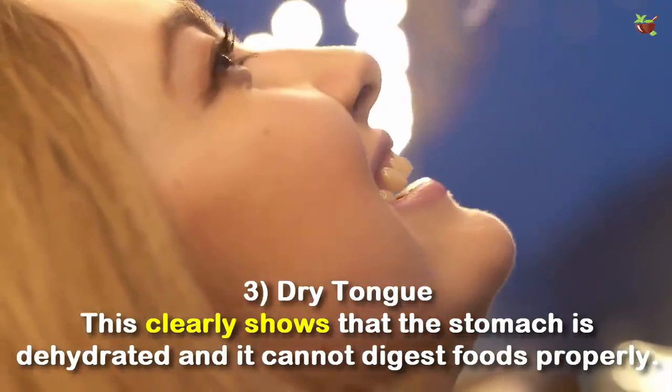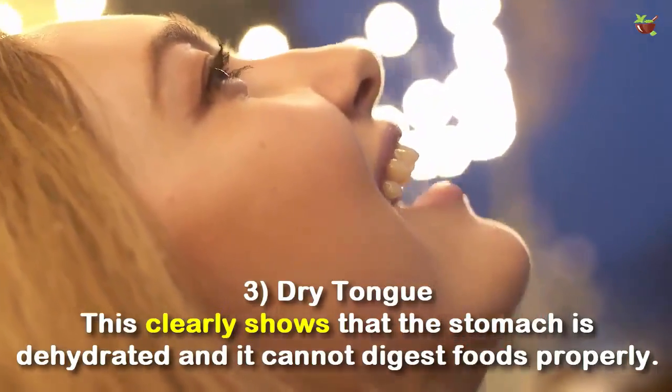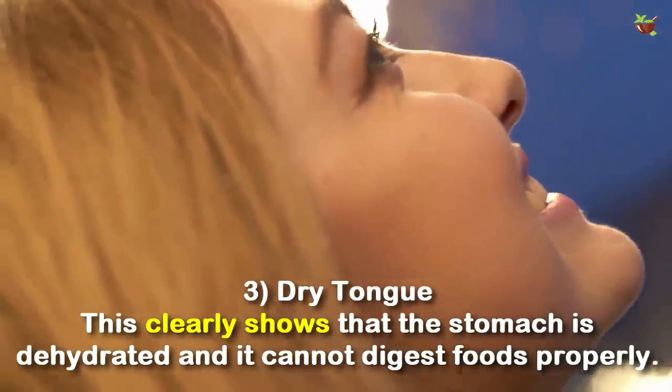Number 3: Dry tongue. A dry tongue clearly shows that the stomach is dehydrated and it cannot digest food properly.